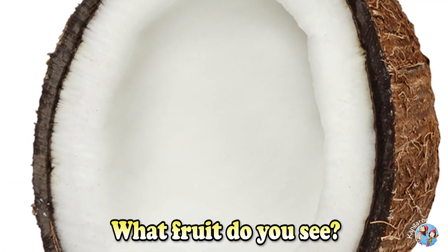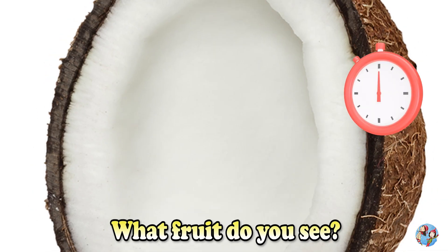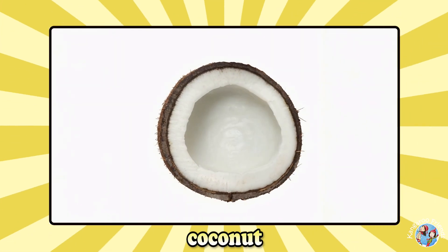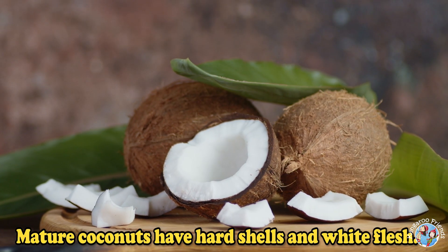What fruit do you see? Coconut. Mature coconuts have hard shells and white flesh.